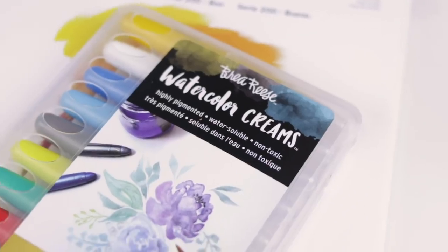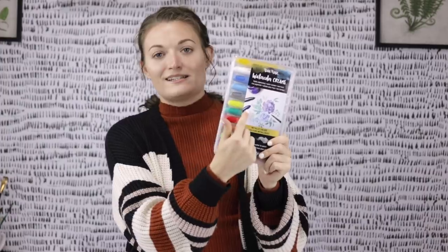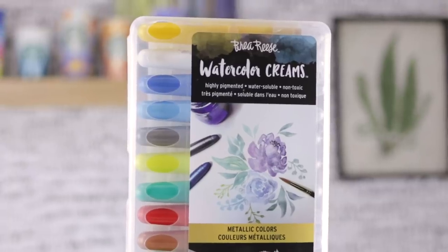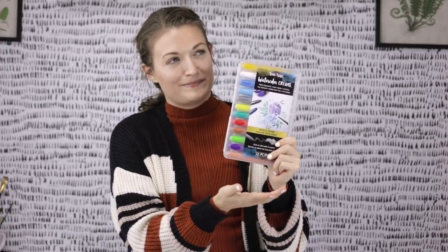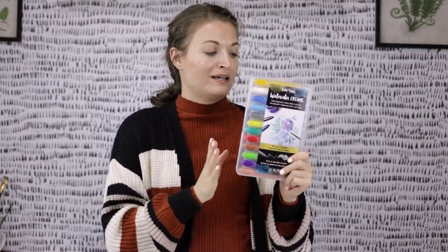All right guys, we are back from Target and I have two things to tell you. That coffee was good — it's gone already. And second of all, we are about to try one of the weirdest, probably most exotic art supplies I have seen in a really long time. As you can see, these are watercolor creams, so I'm imagining this like painting with lotion.